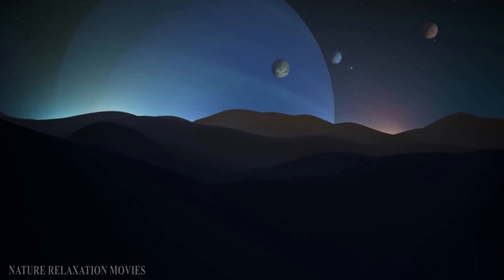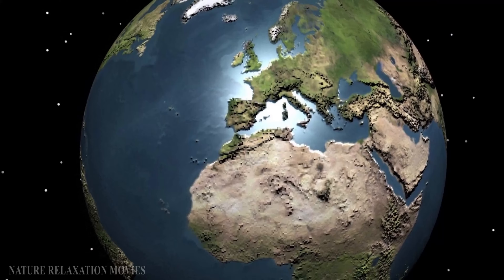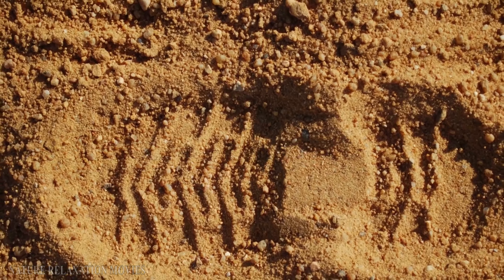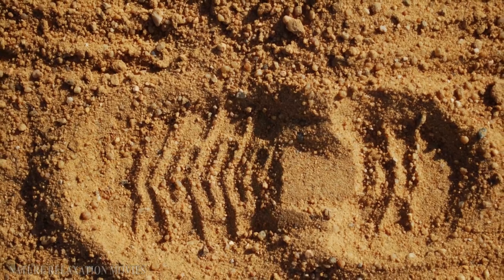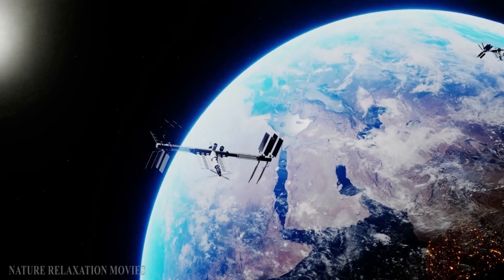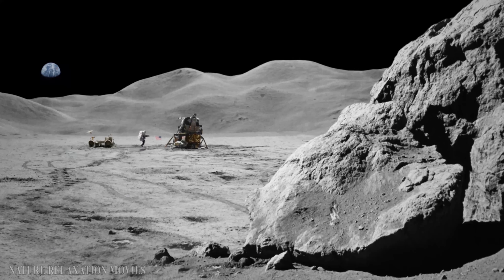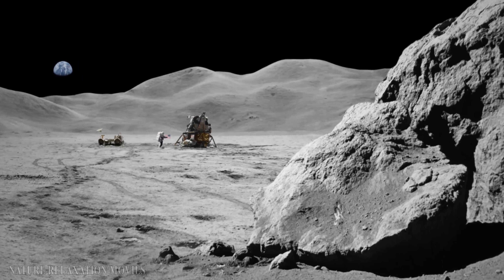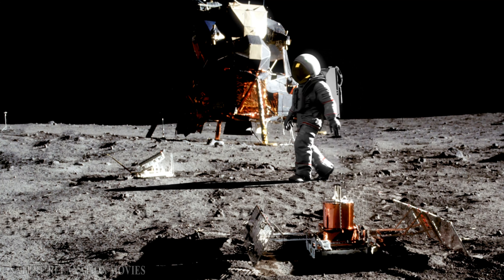The Moon could not be closely observed for most of human history. However, on July 20, 1969, the American spacecraft Apollo 11 allowed people to get closer, leading to the first ever manned mission to the Moon, advancing our knowledge of Earth's only natural satellite.